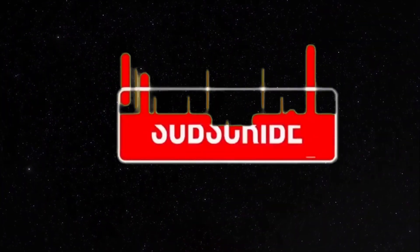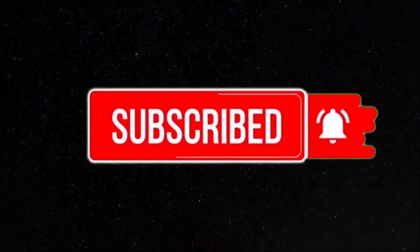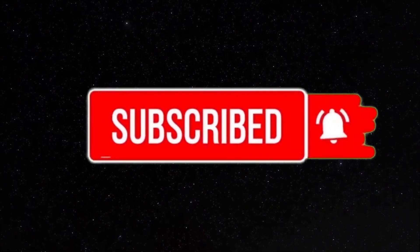Let us know what you think in the comments. If you liked the video, don't forget to subscribe and turn on the notification bell.